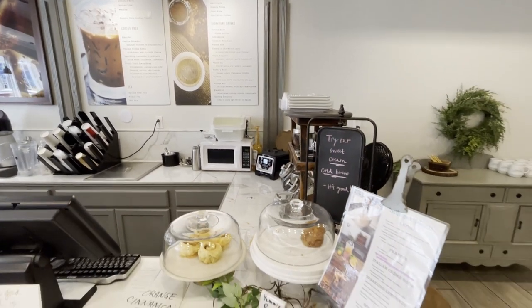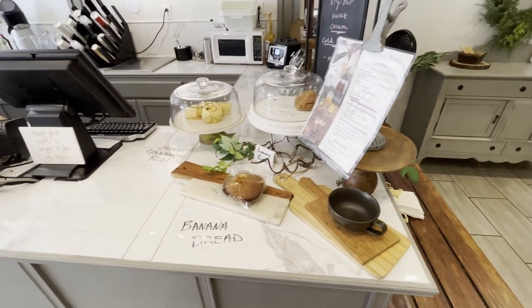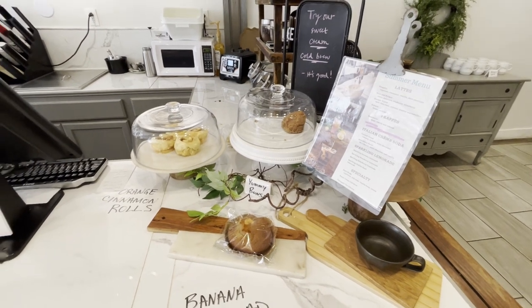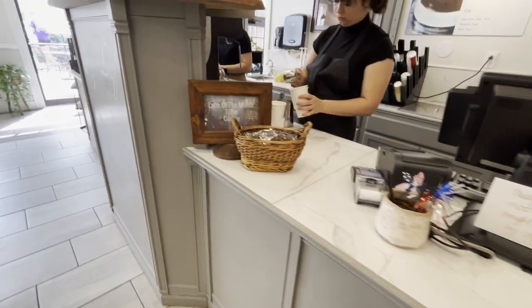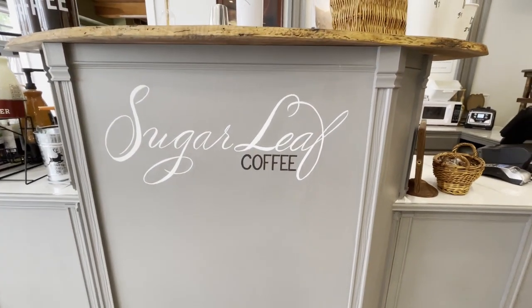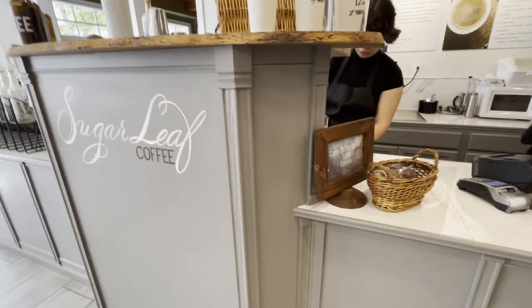The drink menu has a wide variety of options, including their basic coffeehouse favorites like cold brews, espresso, cappuccino, Americanos, and so much more. Their signature drinks are nearly limitless and can include just about any coffee flavor that you crave. This is also where you will find my favorite cookie of the month lattes, which can be blended into a frappe or on ice if that's what you prefer.